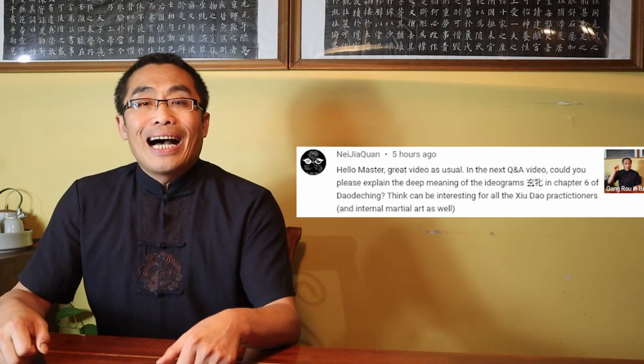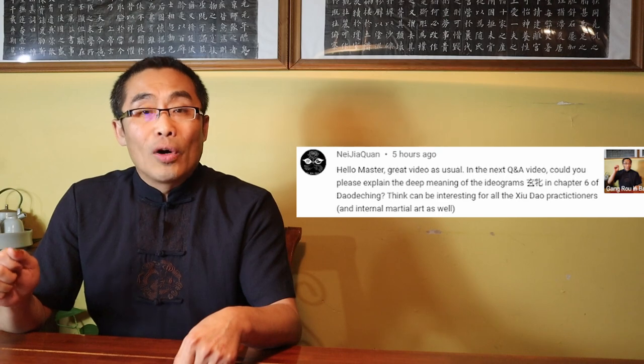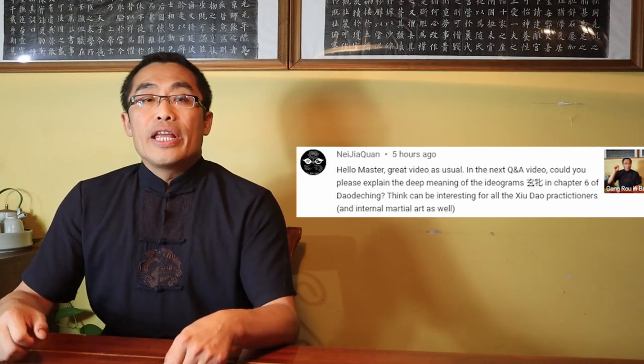Andrea Morizzi, aka Neijiaquan, asked about Xuan Pin in Chapter 6 of Dao De Jing and its relevance to the internal styles. By the way, Andrea is a student of mine who lives and teaches martial arts in Italy, including Xing Yi and Bagua. This is a great question. I'd like to answer it in the context of Xiu Dao practice and not the internal style of martial arts.